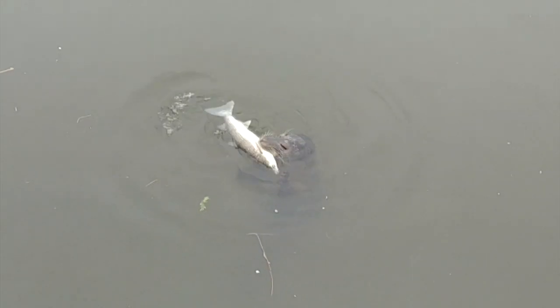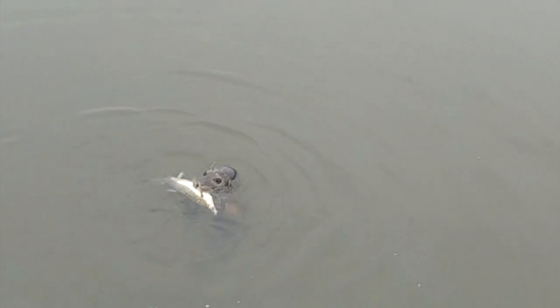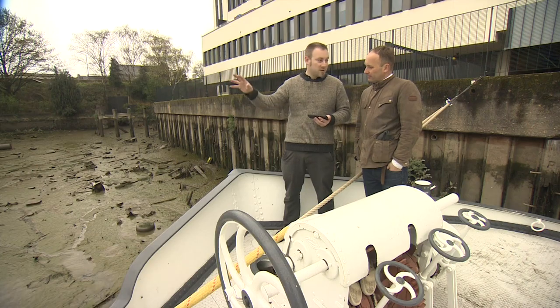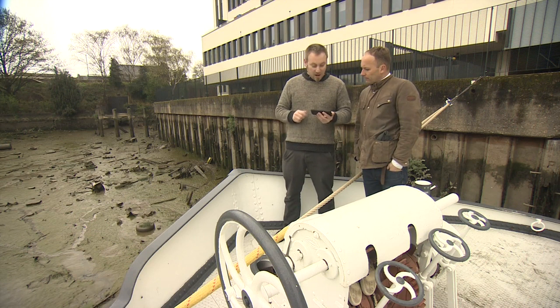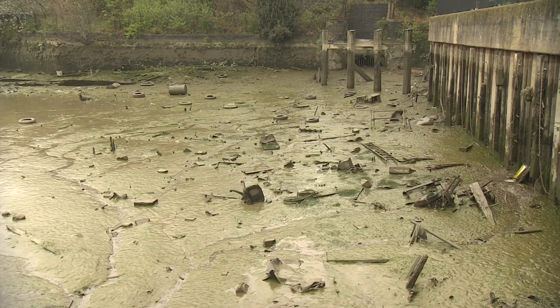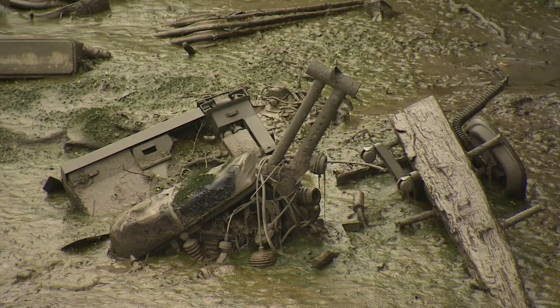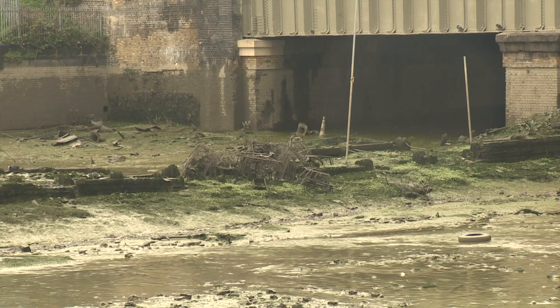This is a common or harbour seal and it's eating a grey mullet fish. It was seen in the tidal Channelsea River on Sunday, and it's thought seals haven't been seen in this part of East London for some time. We have seen big shoals of mullet in the past around here. It was filmed by Al Cree, who lives on a barge nearby.